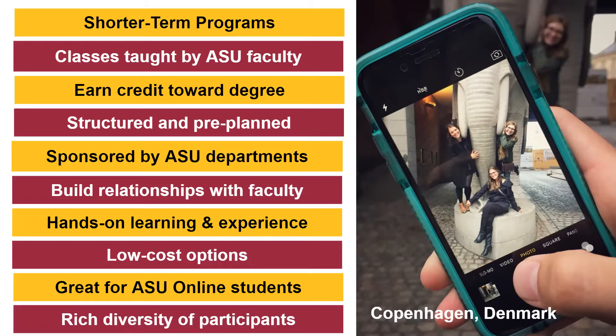There's also a rich diversity of participants in GIE programs — ethnic diversity, online students, first-generation students, and non-traditional students (those above 26) who are getting the opportunity to go abroad and have classmates and a roommate for the first time, which is really incredible.